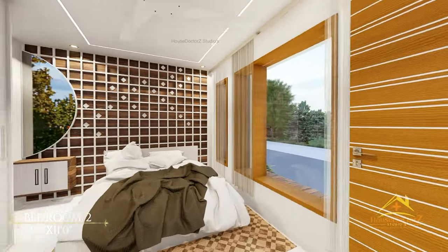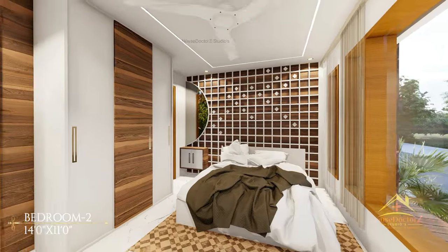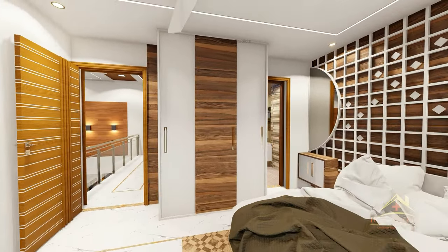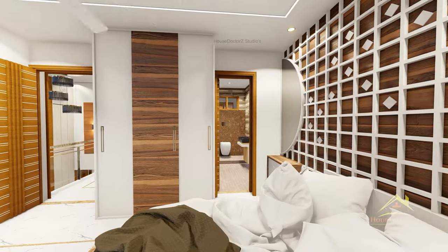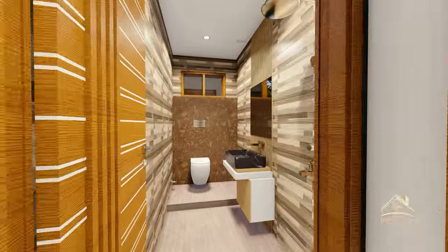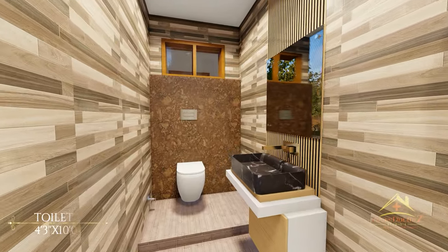यह है हमारे house का second bedroom, इसका size 14 by 11 feet का है। आपको अच्छी wardrobe, एक dressing unit और attached toilet देखने को मिलता है। इस toilet का size 4 feet 3 inch by 10 feet का है।